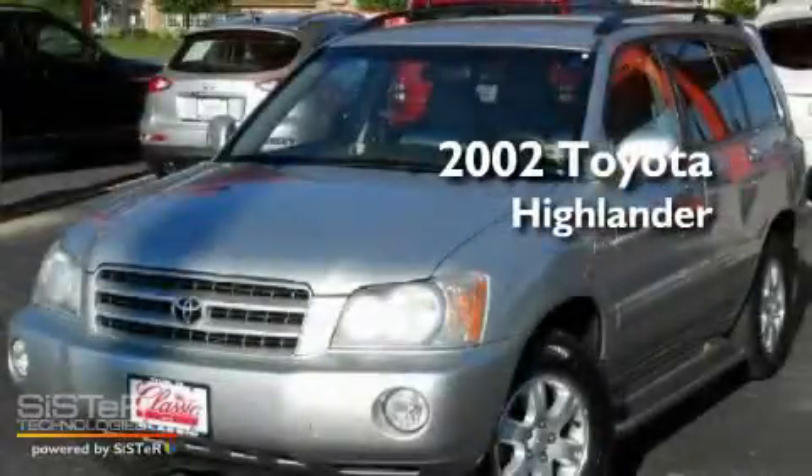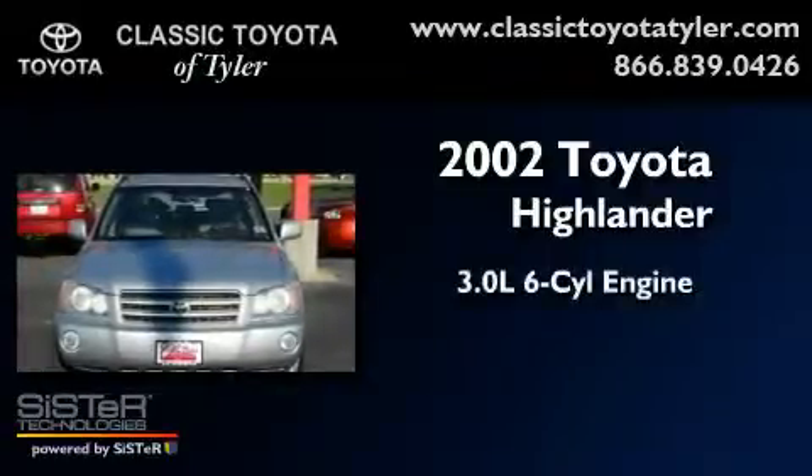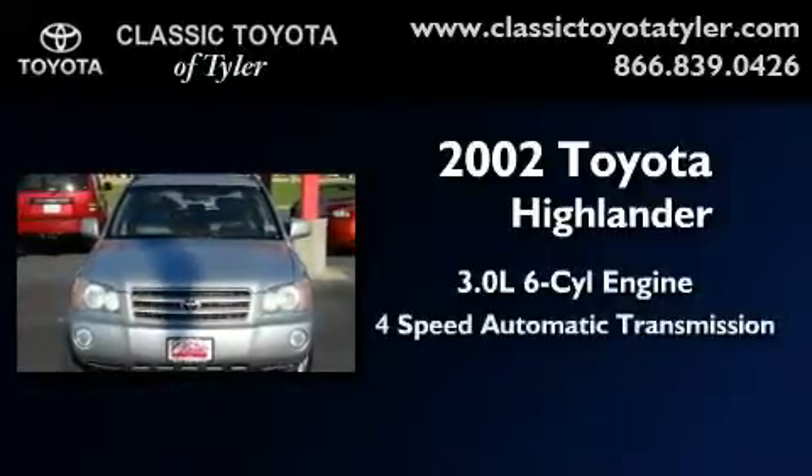This is a 2002 Toyota Highlander. It has a 3.0-liter six-cylinder engine and a four-speed automatic transmission.